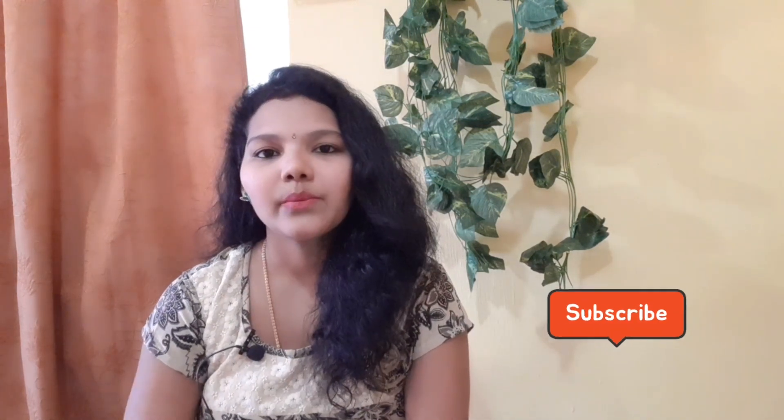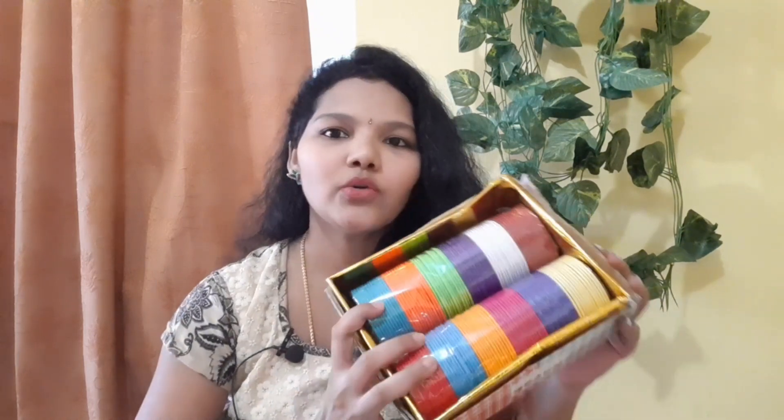If you are interested, watch this video till the end. And before starting the video, if you are new to my channel, don't forget to subscribe and press that bell icon to get notified about every latest video update. Now let's get started. The first product I'm going to share in this haul video is these beautiful matte bangles.